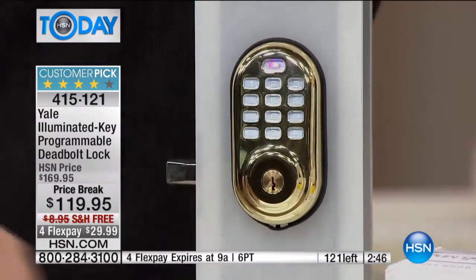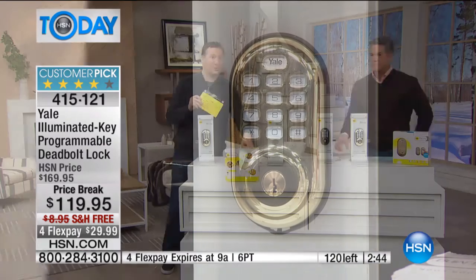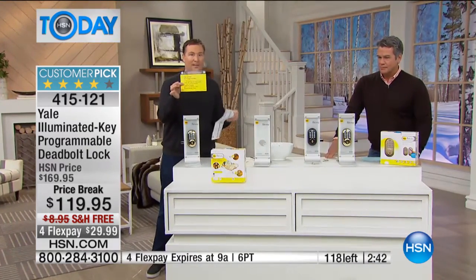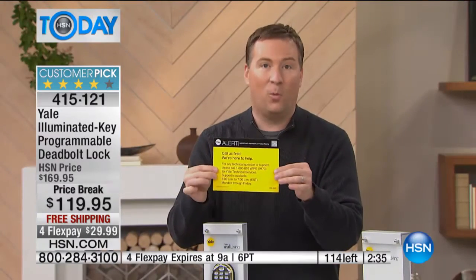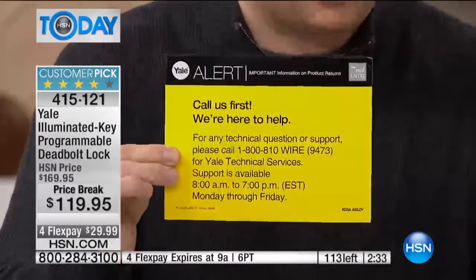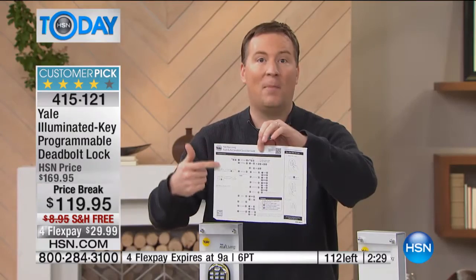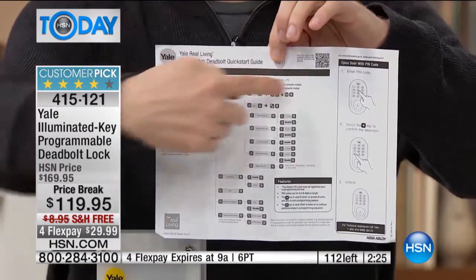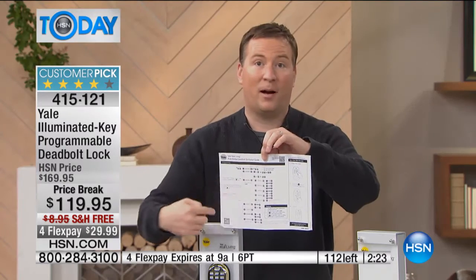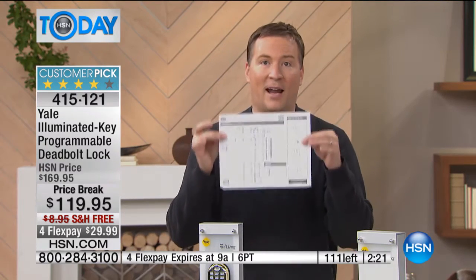If you have questions later on, look inside your box. There are a couple of different pieces of paper — one is a bright yellow one with Yale support contact information. This is an American company that's been around for over 100 years and they'll walk you through step by step. They also give you an instruction map for how to control the keypad, set the keys, and set the different privacy modes. You can also go to Yale's website and download the map in case you ever lose it.